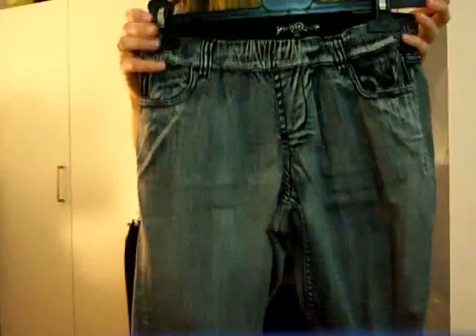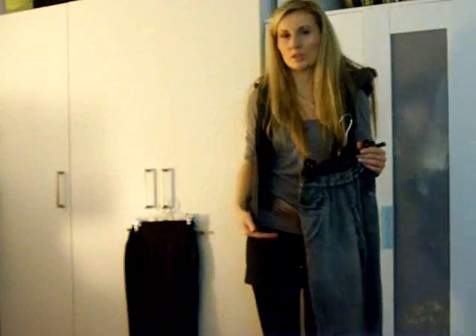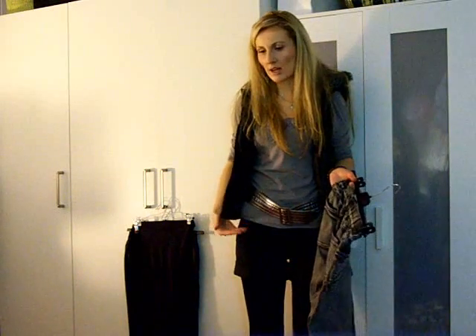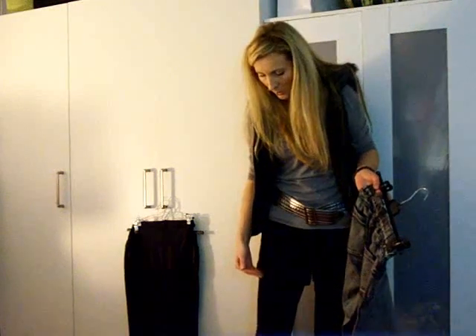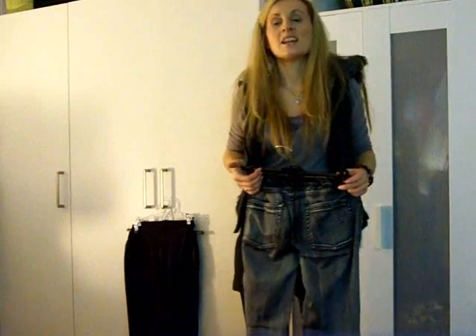Then I have these jeggings here. These are actually jeggings — this material is denim but they look like leggings. They are really tight and follow the lines of your body perfectly. They have back pocket details, no buttons or zips, just an elastic band so you slip them on. They also have a zip detail here, and depending on your body type you can wear them with shorter tops.